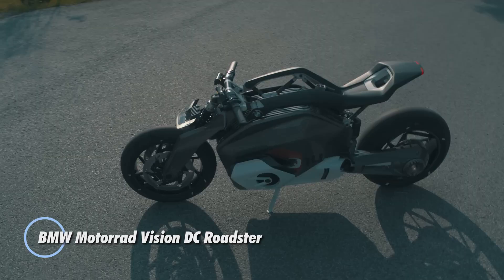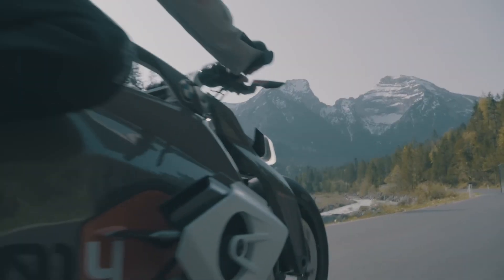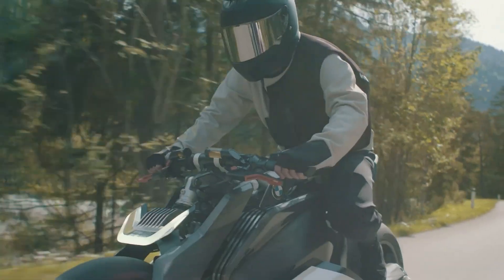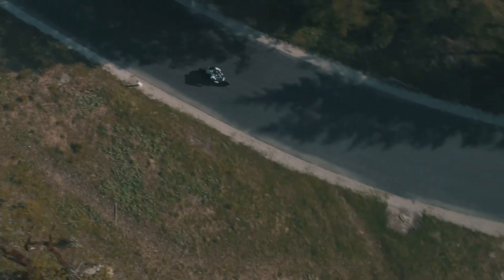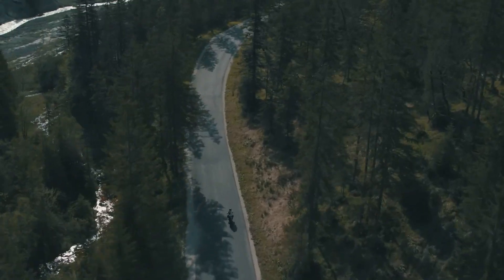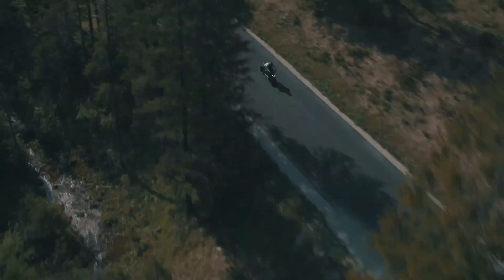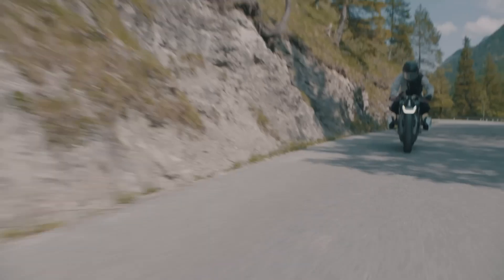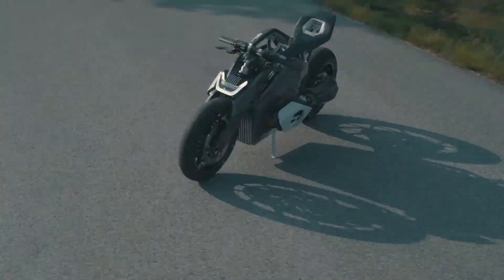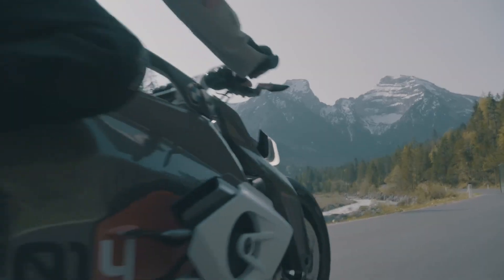The BMW Motorrad Vision DC Roadster is a concept electric motorcycle that reimagines BMW's iconic design and engineering for the electric age. Introduced as part of BMW's vision for the future of motorcycling, the Vision DC Roadster seamlessly blends traditional motorcycle aesthetics with cutting-edge electric technology. At its heart is an electric motor which replaces the conventional internal combustion engine but retains the brand's characteristic two-cylinder boxer engine appearance, with cooling elements and battery modules designed to visually echo the boxer engine's distinctive form.